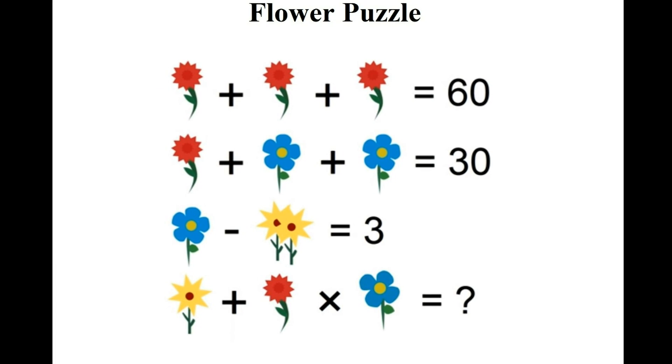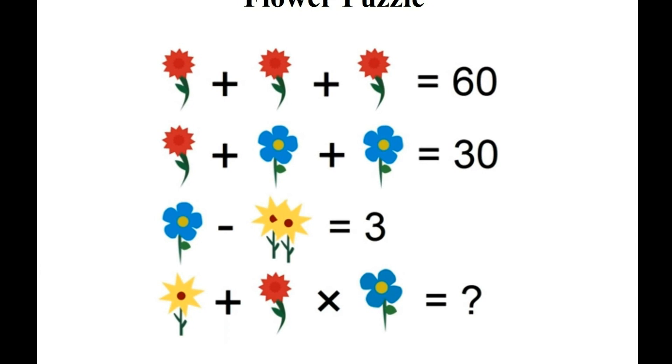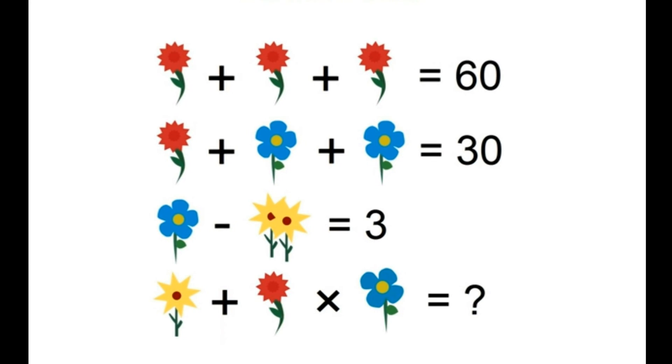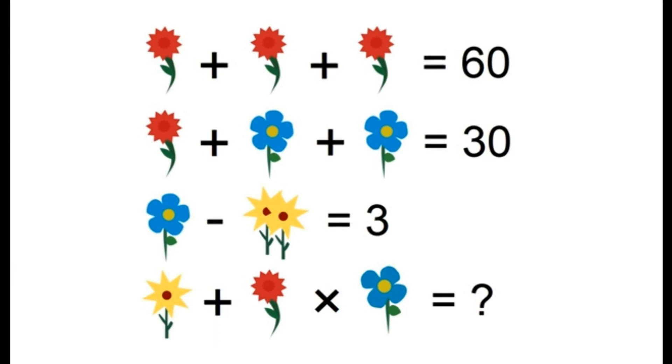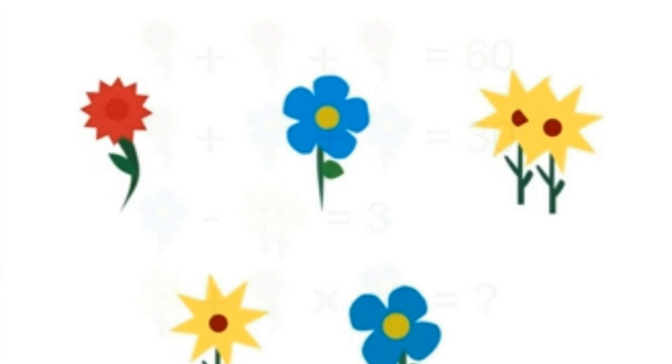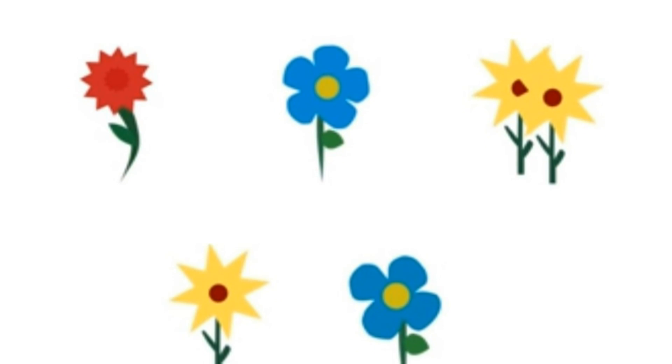A new internet puzzle is baffling users with its mix of flowers and figures. The maths equation that uses delicate floral symbols instead of algebra has got everyone thinking. In the style of a reasoning problem often seen online, the puzzle requires users to work out the values of individual blooms to solve it.